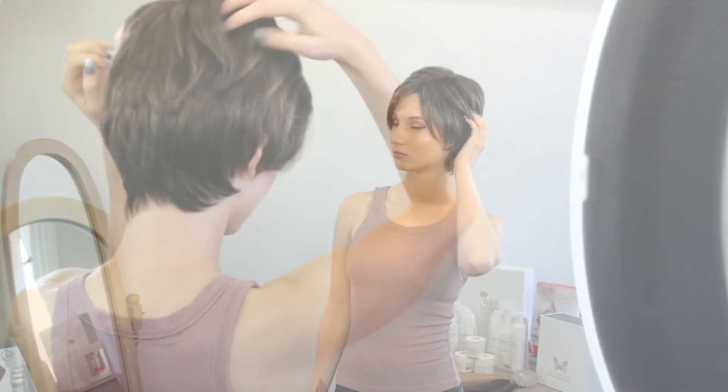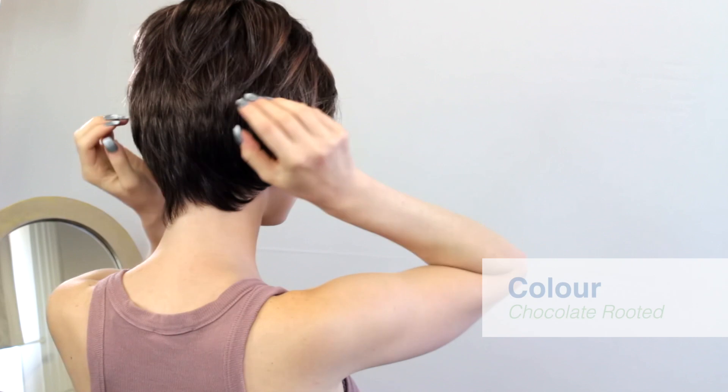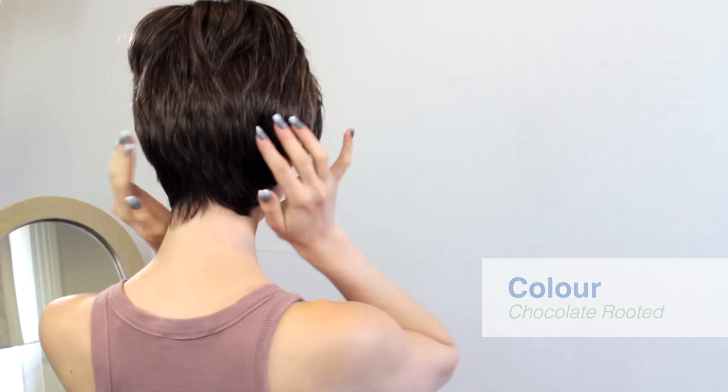The color we're showing here is chocolate rooted. It also comes in several other beautiful colors.